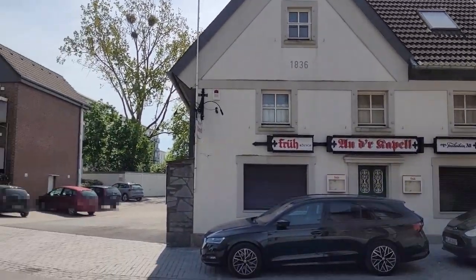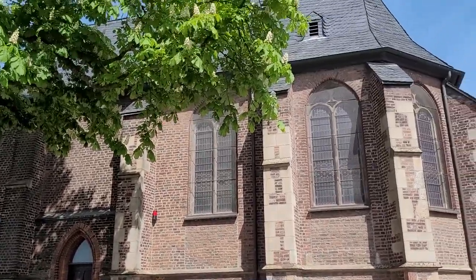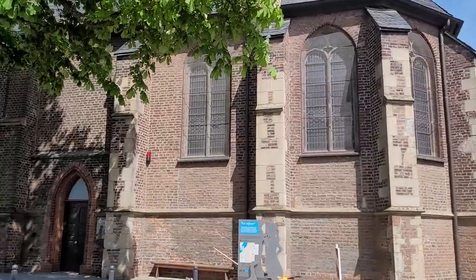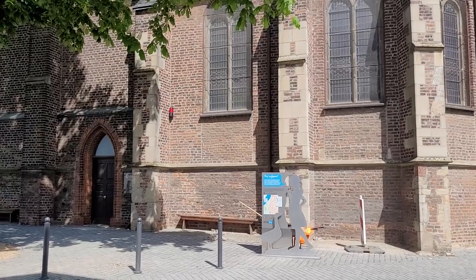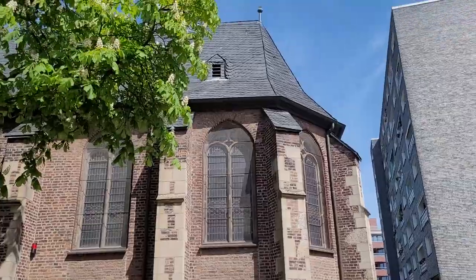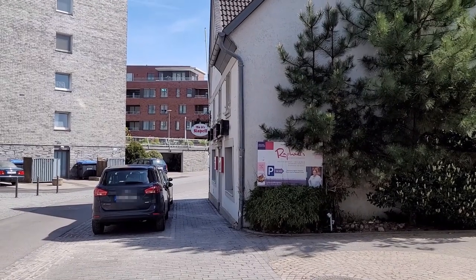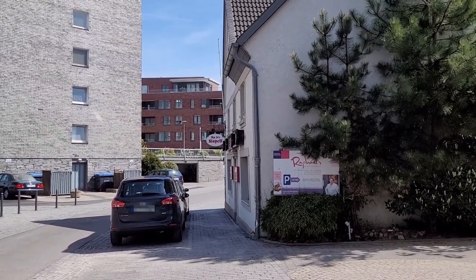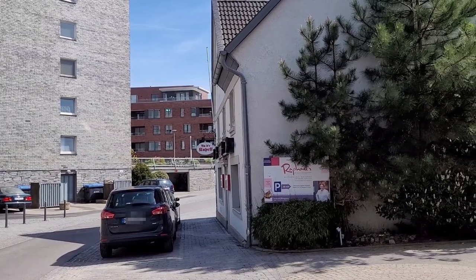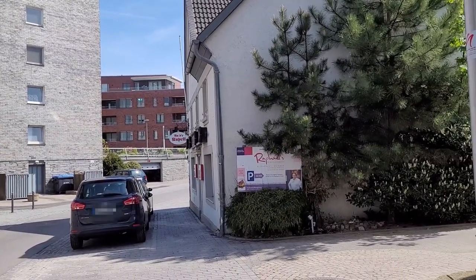My mother-in-law just told me that this is a little church referred to as Capella, and my husband just found out that this church was originally built in 1418 — Marine Capella. It's really pretty. This sign down here says 'An der Capelle,' which means 'at the chapel.' So Capelle is chapel.